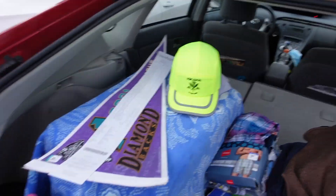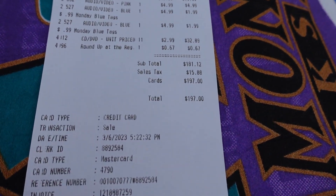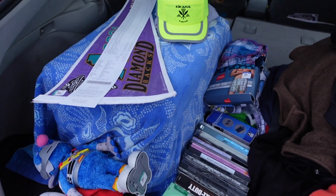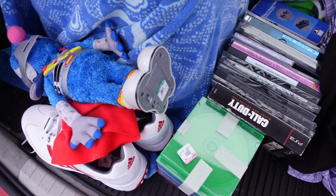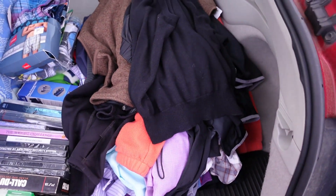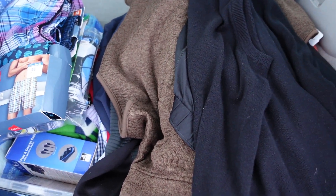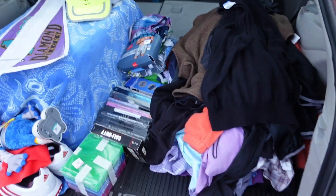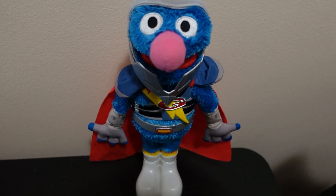Total spent here, as you can see on the receipt, was $197. I got some hats, pennants, media, a couple toys, a pair of shoes, a lot of clothing, some bedding, underwear, and sheets. We'll go home and give you a better look at everything. Stay tuned.